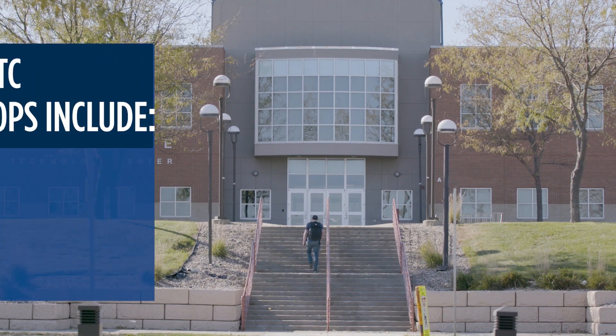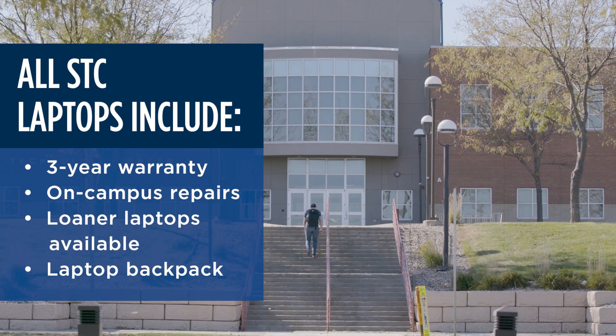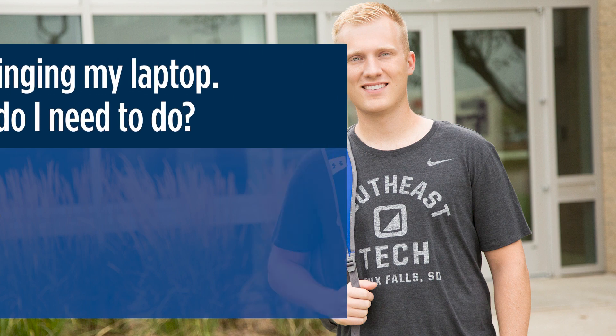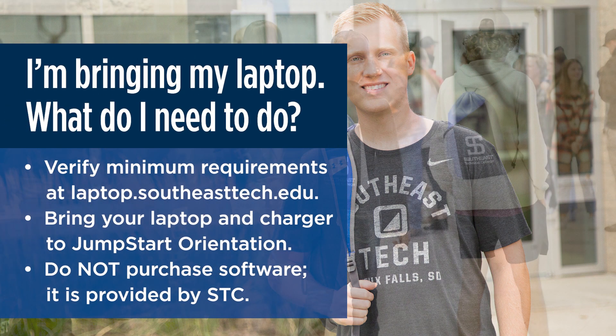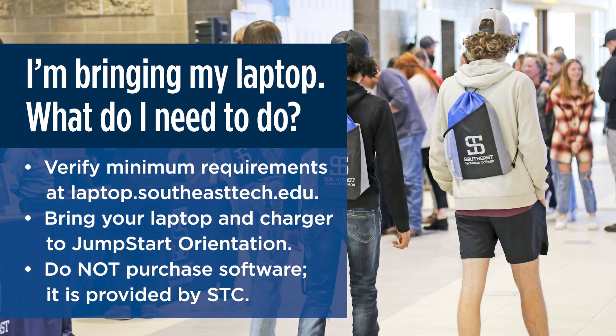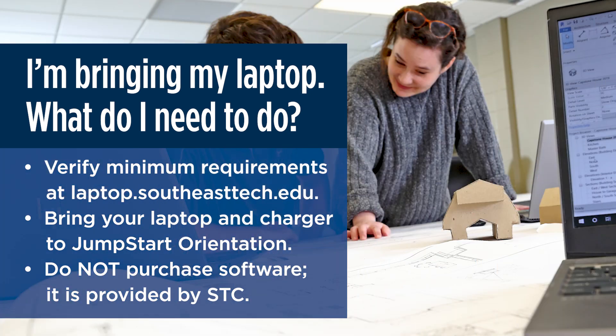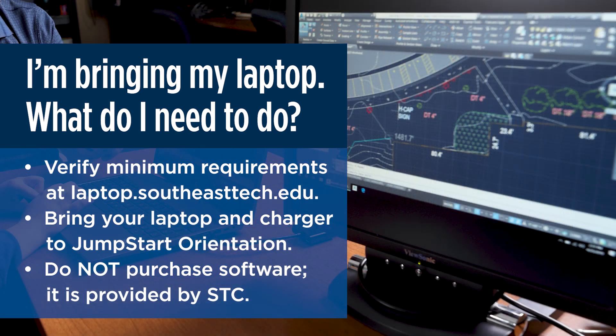To do this, fill out a reservation form and pick up your laptop at the IT Support Desk in the Technology Center on your Jumpstart Orientation Day. If you choose not to purchase a laptop from Southeast Tech for your BYOL program, please verify the laptop you plan to use meets our system requirements listed at laptop.southeasttech.edu.